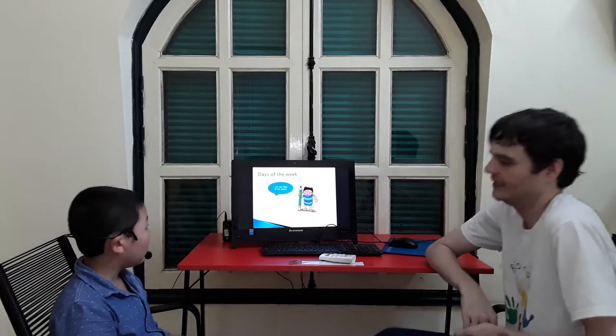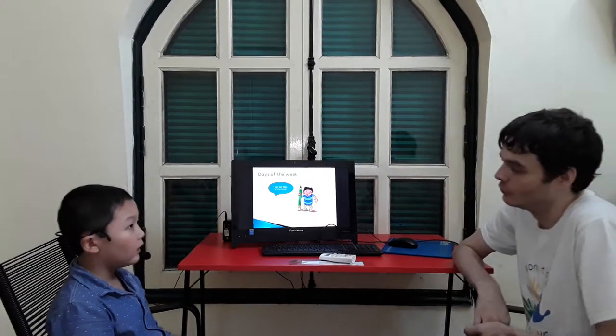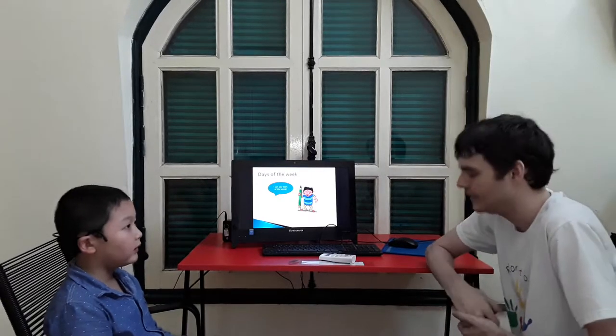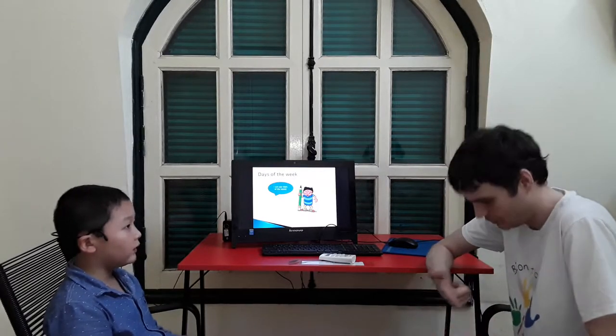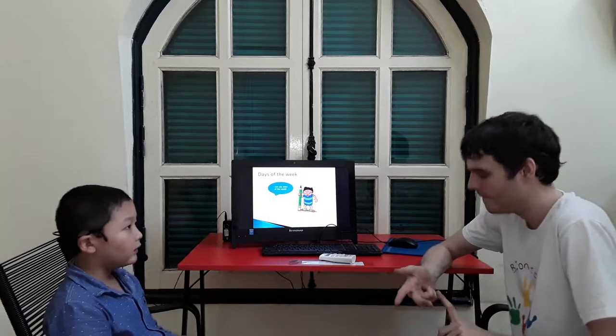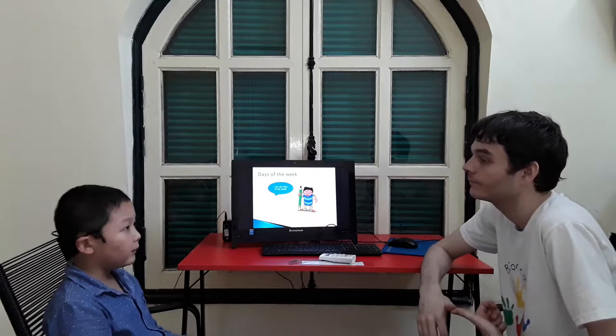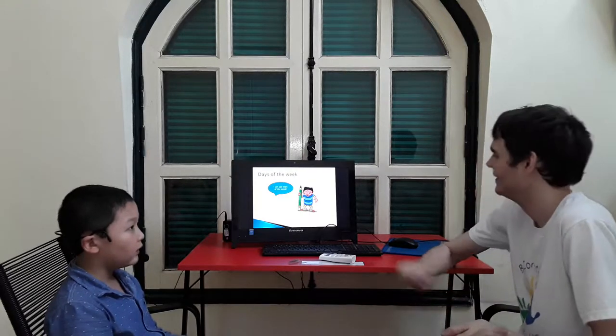Days of the week. Do you know the days of the week? Monday. Sunday. Yes, Sunday. And? Tuesday. Tuesday, good. Wednesday. Wednesday. Thursday. Friday. Saturday. Saturday. Monday. Monday. And Sunday.